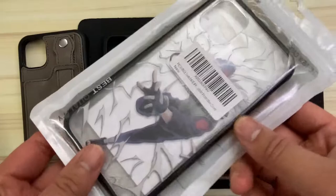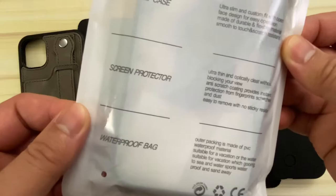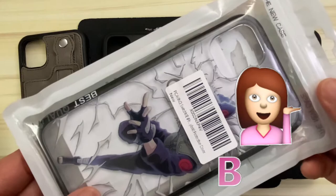I'm surprised that it took me this long to get a case that appeals to one of my fandoms. And in this case — pun intended — it involves anime. This case is really unique because I've never owned a case that has a backplate that can be swapped out for a different design.